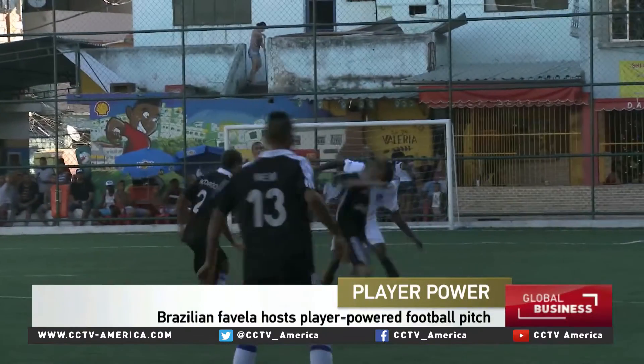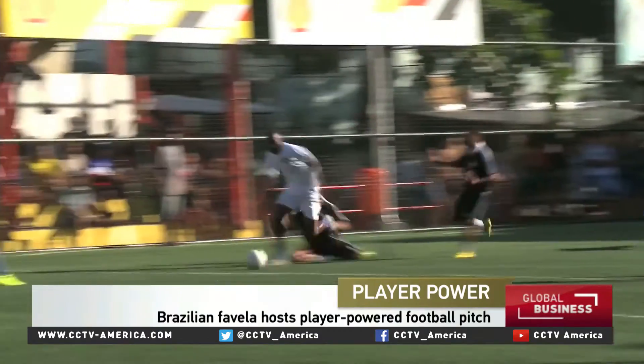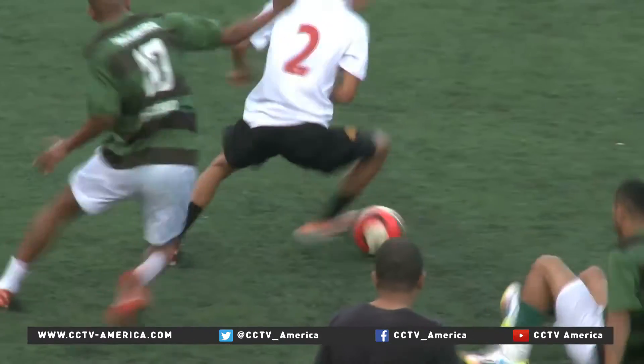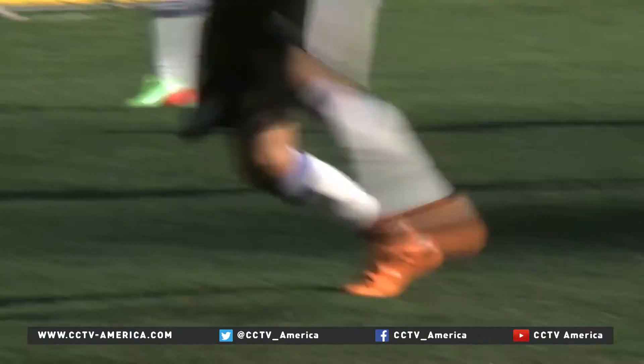This football tournament is taking place in one of Rio de Janeiro's favelas, or slums. The players, as most Brazilians, are football crazy. They run, kick, jump. However, all this energy is not being wasted. This is the first ever football pitch to use energy from the player's feet.